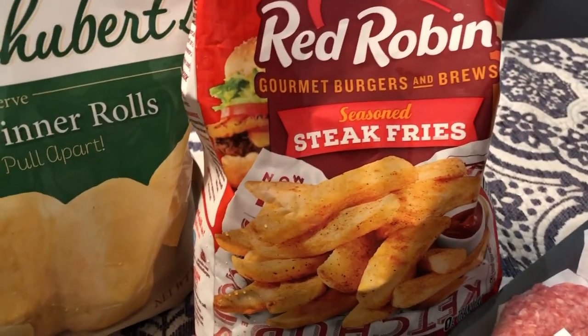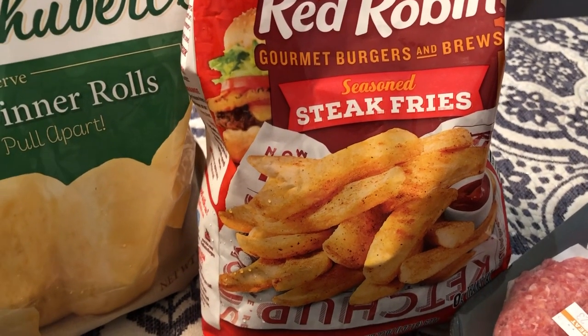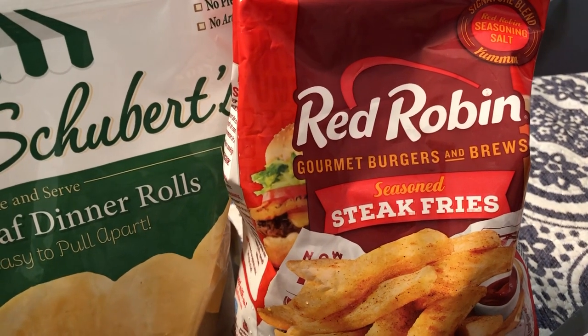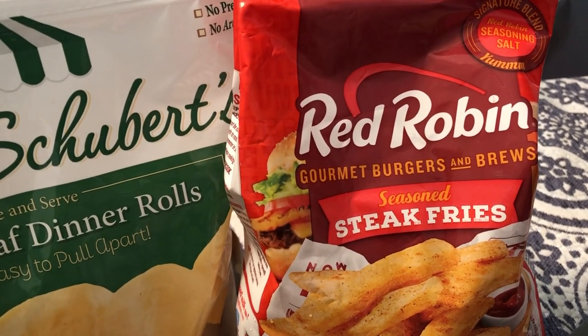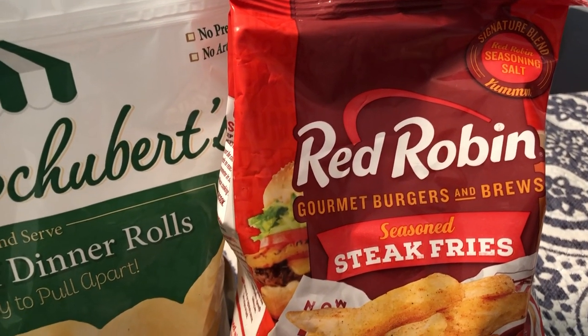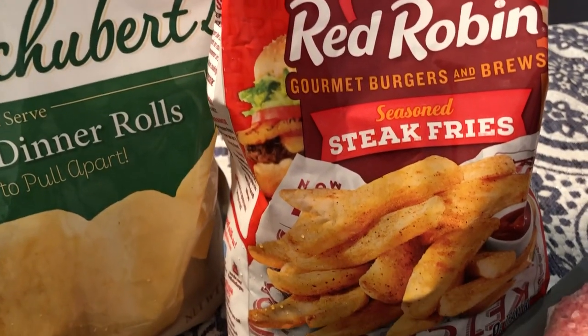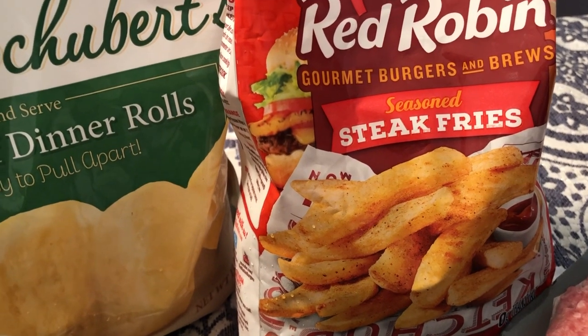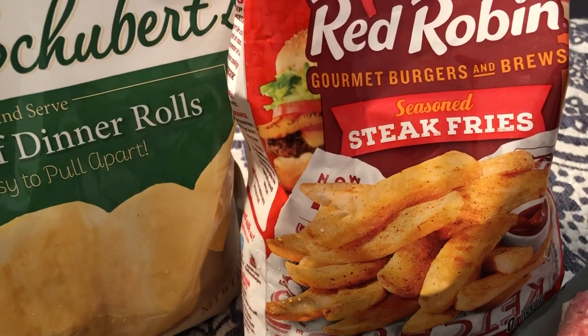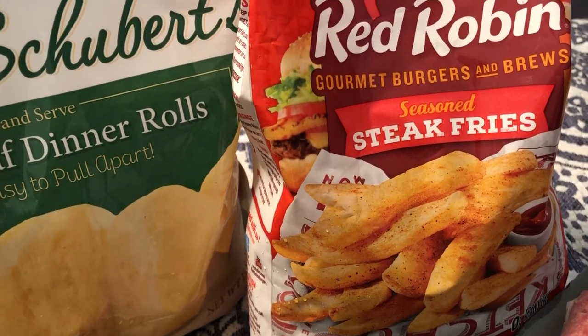These Red Robin Steak Fries were an impulse buy. Red Robin is a restaurant, and these are supposedly their variety of frozen seasoned fries. I got a package and these were about $2.47, and like I said they were being clearanced out.